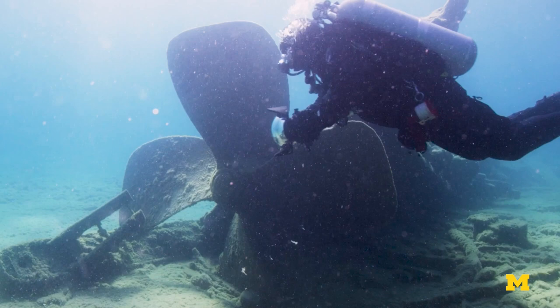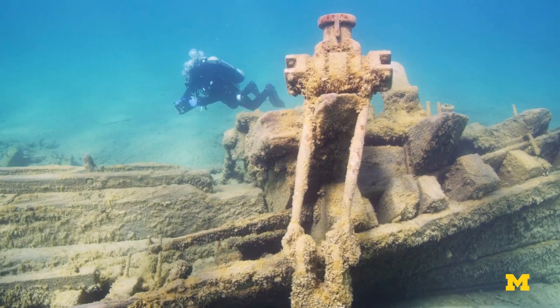Worldwide, three million shipwrecks are estimated to lie on the bottom of oceans and lakes. Less than one percent of these wrecks have actually been found.